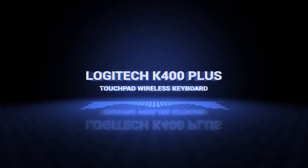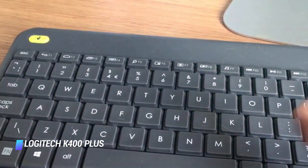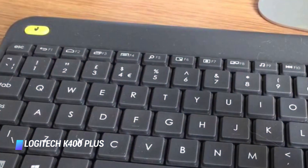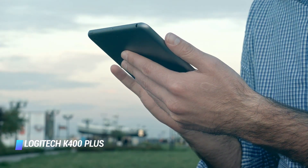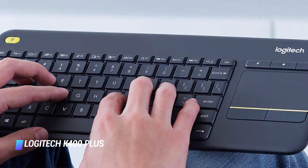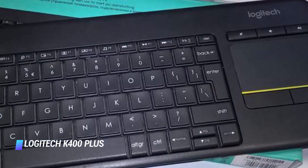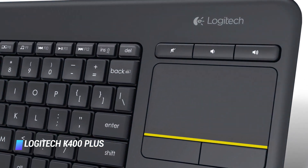Number 6: Logitech K400 Plus Touchpad Wireless Keyboard. If you have your computer hooked up to a TV and need a wireless keyboard with a built-in trackpad for some couch surfing, you can't go wrong with this option from Logitech. It's a slim, lightweight, and inexpensive option that works best with PCs. It has a long 30-foot range and it's powered by a pair of included AA batteries. The batteries last an impressive 18 months before requiring replacement. We love that it has plenty of hotkeys for easily adjusting volume or music playback.